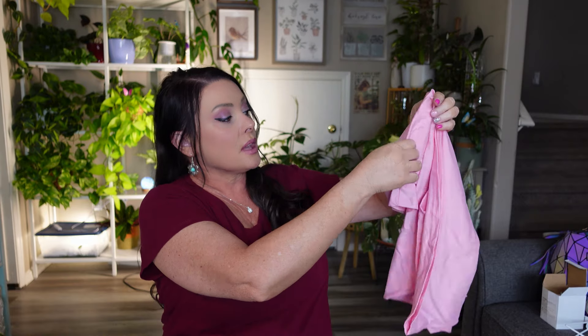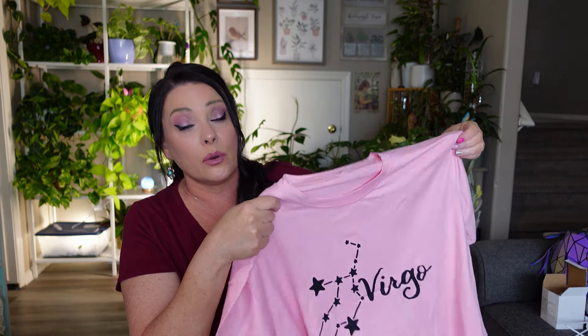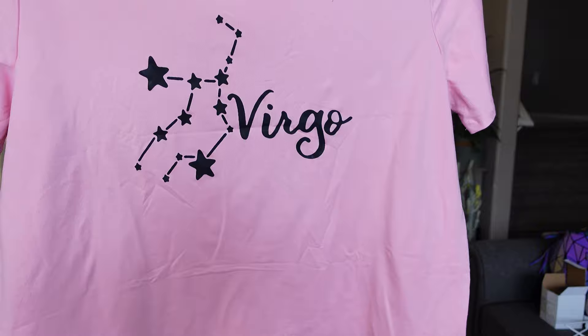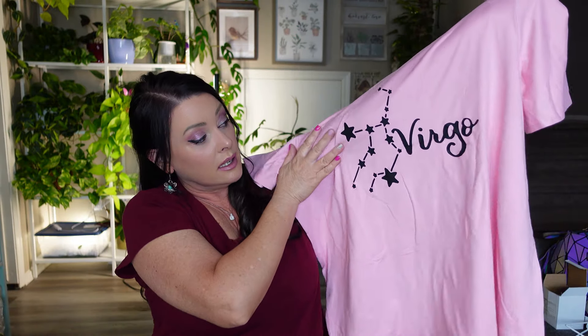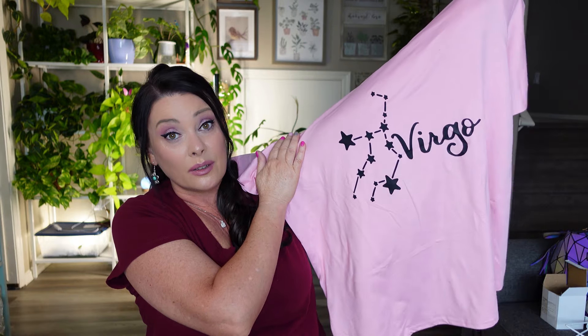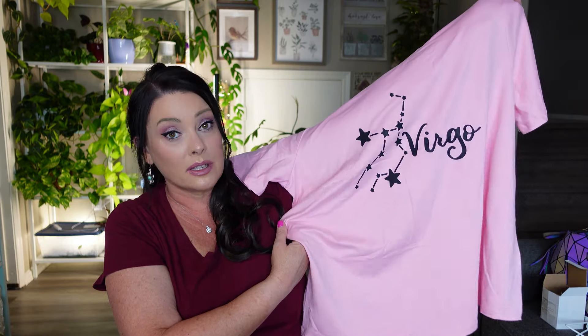Next is a pink t-shirt — pink is one of my favorite colors. It's very soft, not silky or rough. I got it in XXL and it says 'Virgo' on it, which I am. I will totally sport the Virgo shirt all day long. It was $6.29 and I'll try it on for you at the end along with the peach tank top — stay tuned if you want to see that.